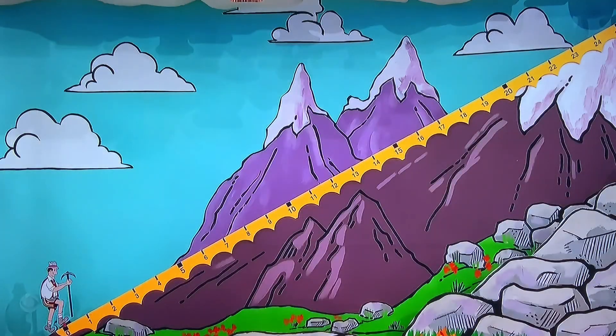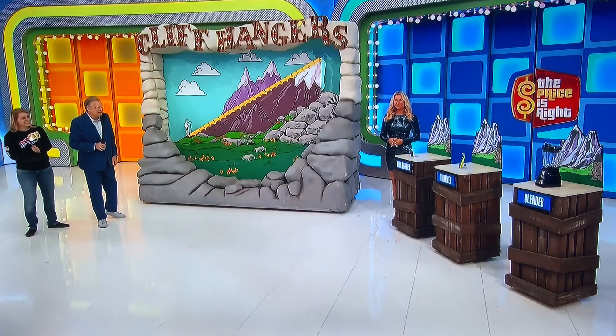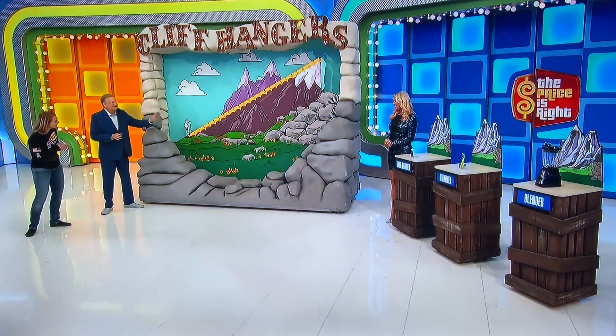$25 to work with. Here's what's going to happen: we have a hand warmer, a trimmer, and a blender. One by one, you're going to tell me what you think the price of each one of those is. For every dollar you're off, Cliff goes up $1. $25 to work with between the three prizes.